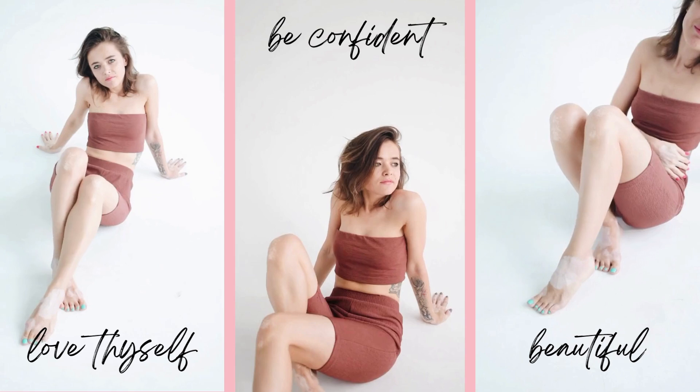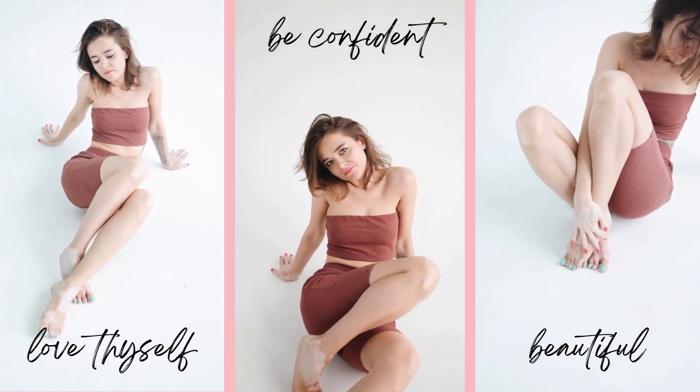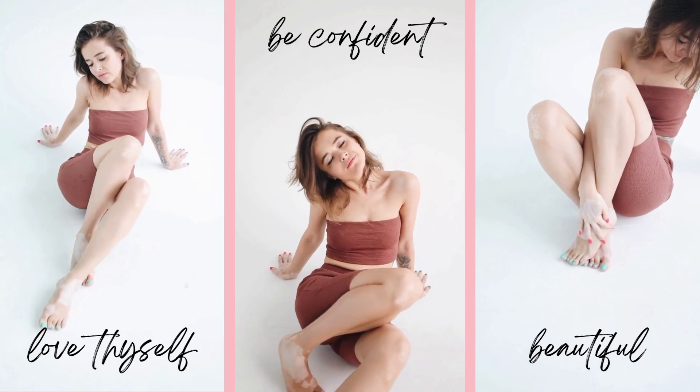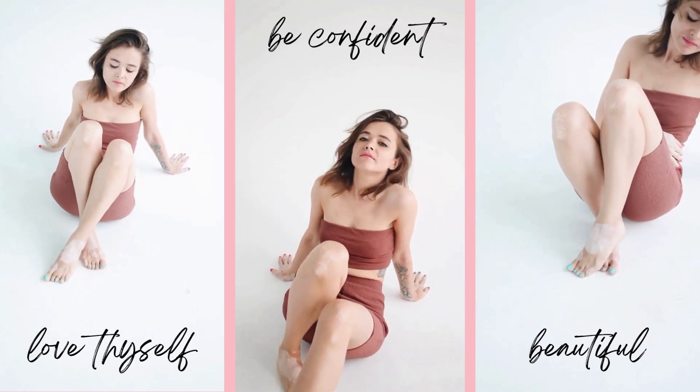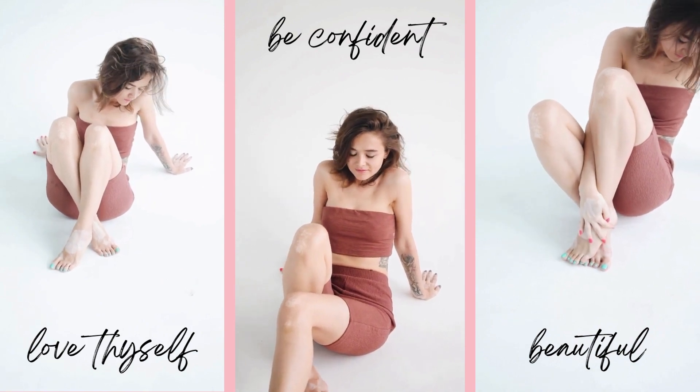How exactly does vitiligo start and progress? Well, it really depends on the person, but generally speaking it starts with a few small white patches first noticed on the sun-exposed areas of your body, then gradually spreads over the course of a few months.